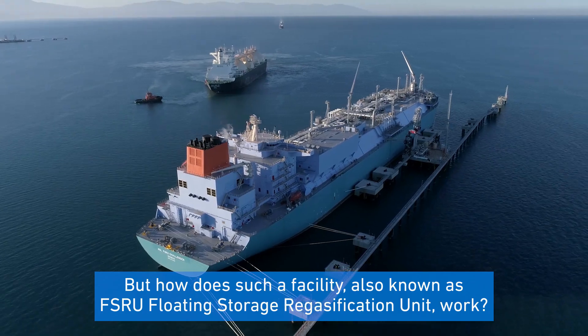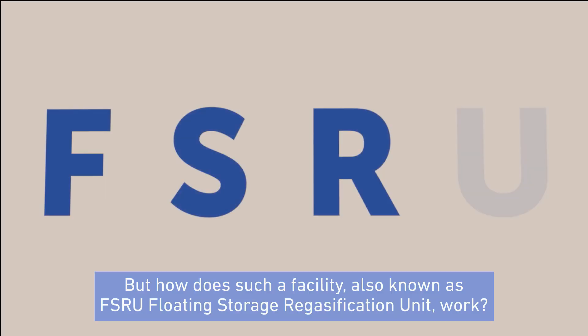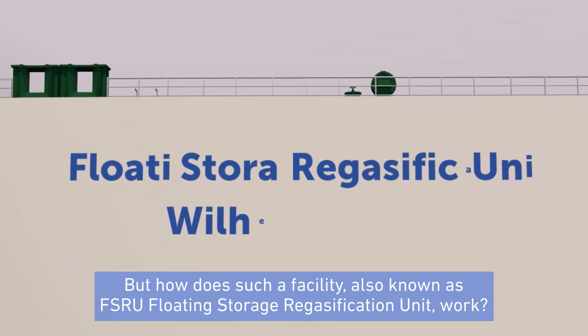But how does such a facility, also known as FSRU — Floating Storage Regasification Unit — work?